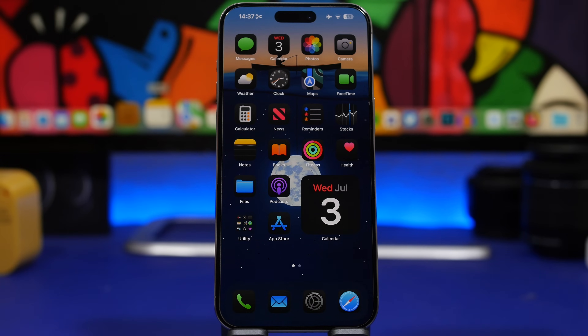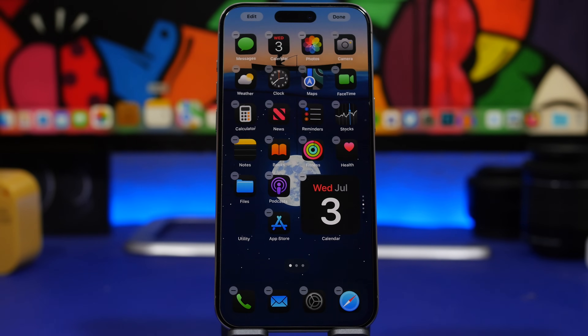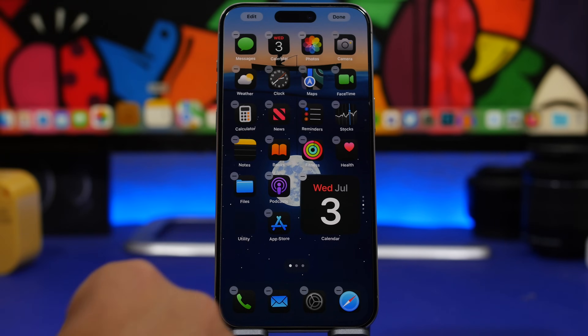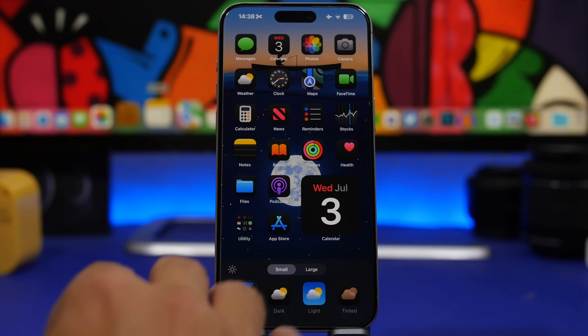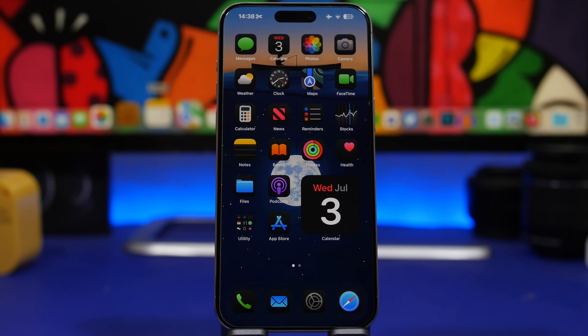I also expect a lot of improvements to the home screen in beta 3. With iOS 18, Apple added a new way to customize home screen icons, but they made some adjustments in the second beta compared to the first, particularly around icon tinting and dark mode icons. I expect Apple to continue improving the icons overall and possibly change some of the customization features further in beta 3.